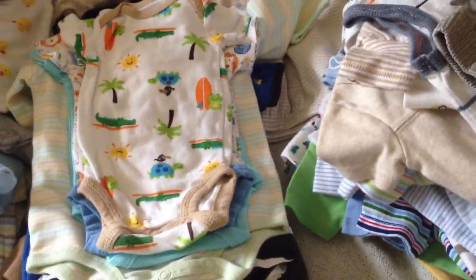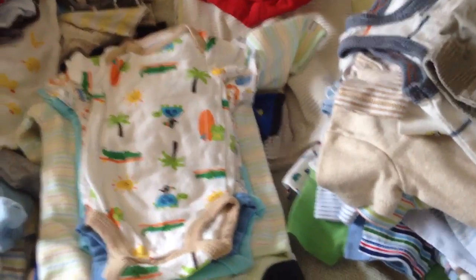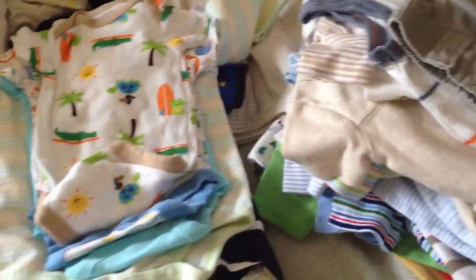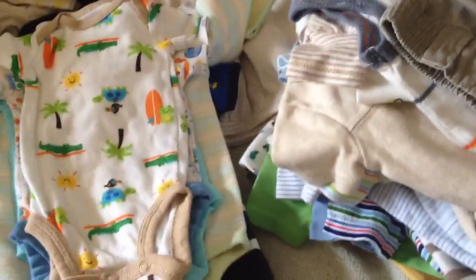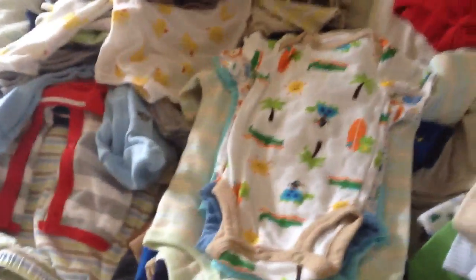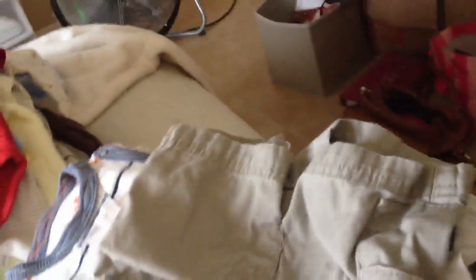I would ideally like to find some pants outfits that are not too expensive, because obviously it looks cute. So yeah, mostly like I said it's just onesies and sleepers. He only has a few little pants.